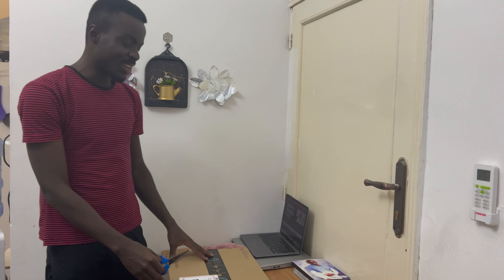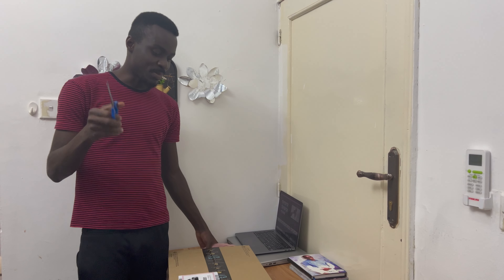Hi guys, I decided to make this video as a free advert for Amazon.sa because I've enjoyed a wonderful service from them since my arrival in Saudi Arabia. One of the best shopping platforms I can recommend to both tourists and new residents of Saudi Arabia is to shop online through Amazon. I recommend Amazon.sa as the best online shopping platform here for their prompt delivery and good customer service.